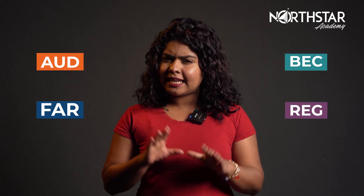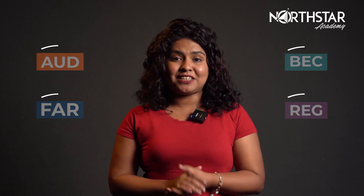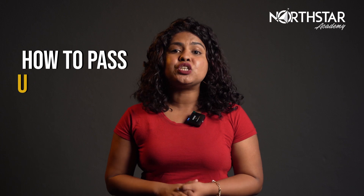Greetings Learners! Today we will talk about the CPA course and what needs to follow for the CPA exam preparation. The CPA test is separated into parts and understanding them all might be difficult, and this is where we come into the picture. Watch this video to learn all the points that you need to consider and how to pass the US CPA exam in just one year.